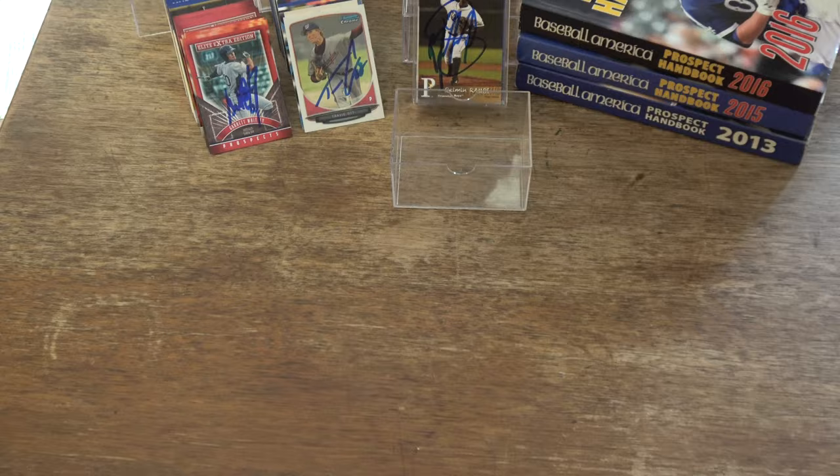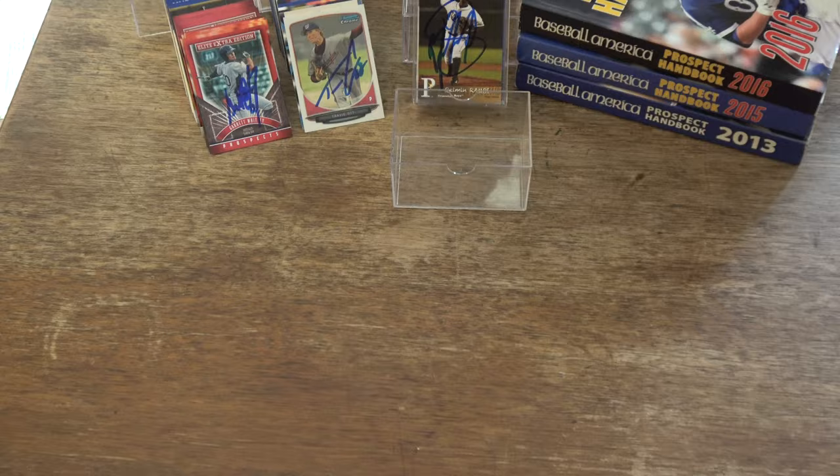That concludes our autograph recap from Saturday night, May 6th, 2017, Bowling Green Hot Rods at the Boyd Snappers. We'd like to ask you to give us a thumbs up. Keep collecting. God bless.